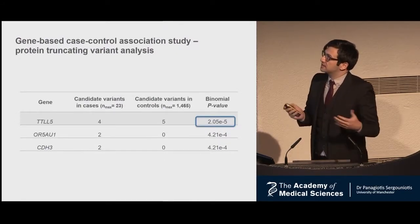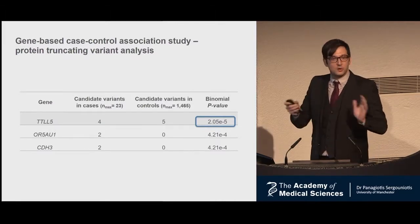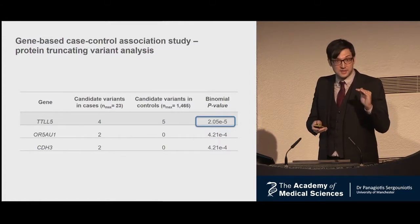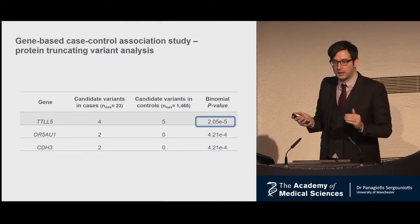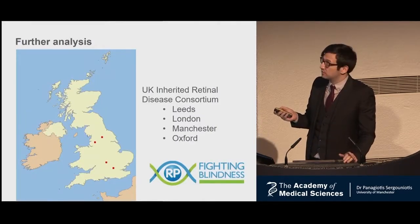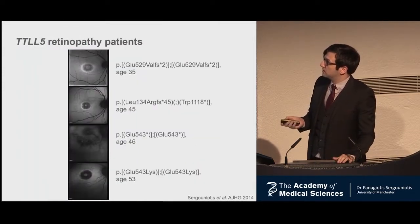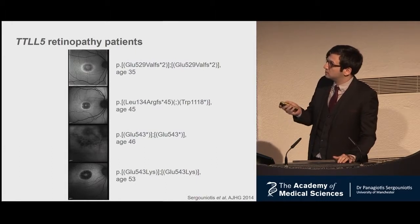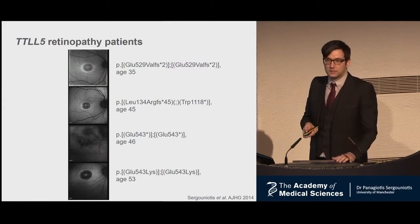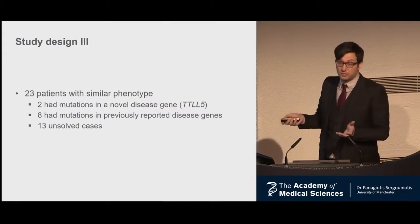First, we defined candidate protein-truncating variants or nonsense changes — variants that stop the protein. We didn't input any hypothesis about autosomal recessive, autosomal dominant, or X-linked inheritance. We just left it open. On top of the list came a gene called TTLL5, with a really decent p-value that doesn't quite reach genome-wide significance but is close. We needed more evidence, so we contacted the newly-formed UK Inherited Retinal Disease Consortium. We got two additional cases — a total of four cases, three of which had stop mutations in the gene — solid evidence that TTLL5 is a novel gene for inherited retinal disease. Out of 23 patients, two had mutations in this novel gene, eight had mutations in previously reported genes, and 13 remained unsolved.